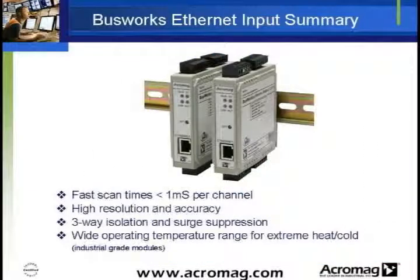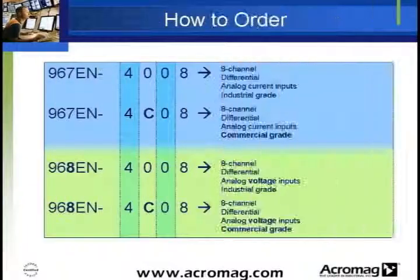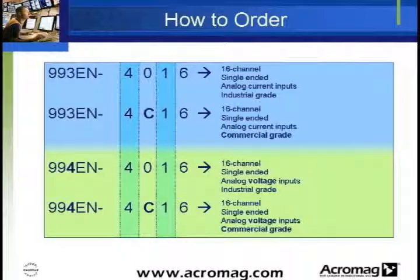The BusWorks 967 and 968EN modules may be ordered with current or voltage inputs and in either industrial or commercial grades, distinguished by the part number. The BusWorks 993 and 994EN modules may be configured in the same way.